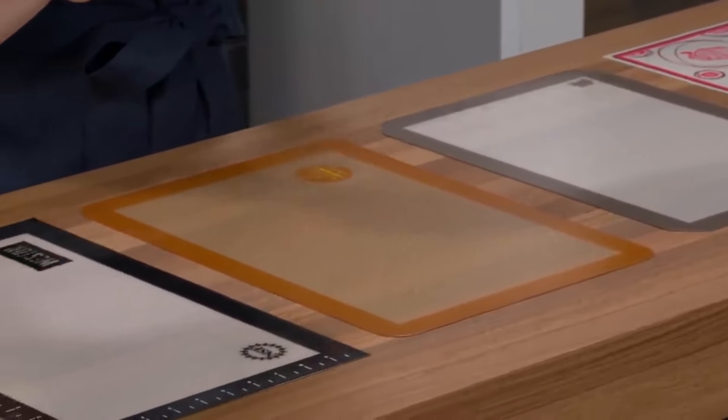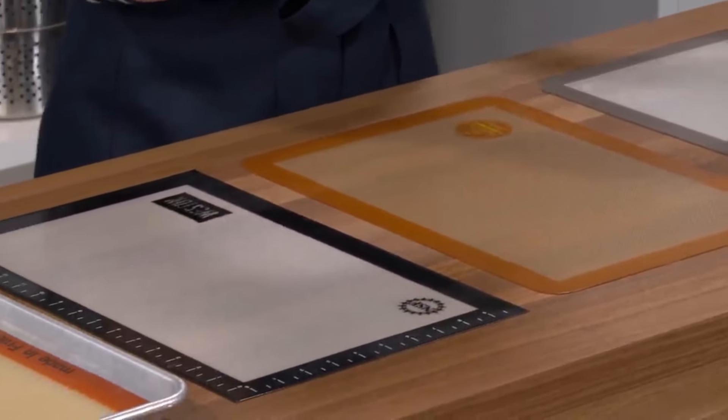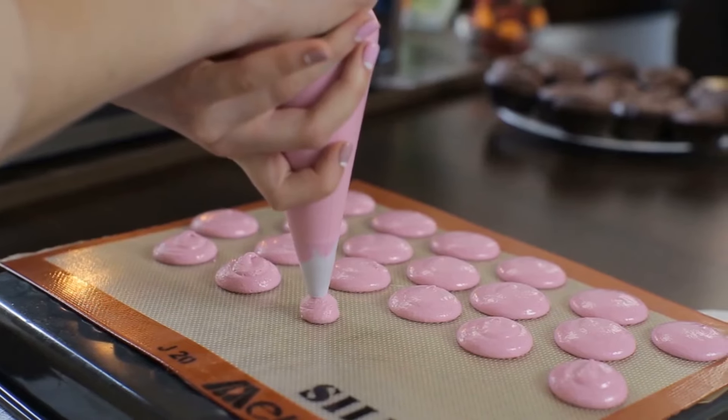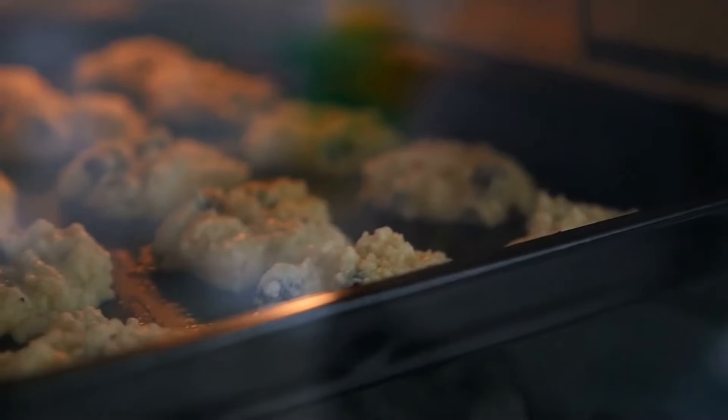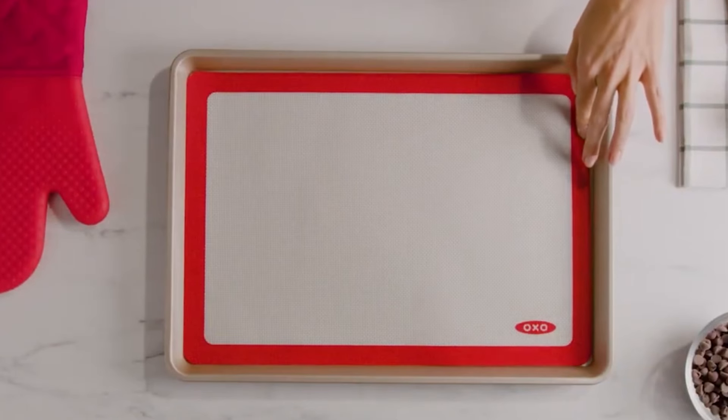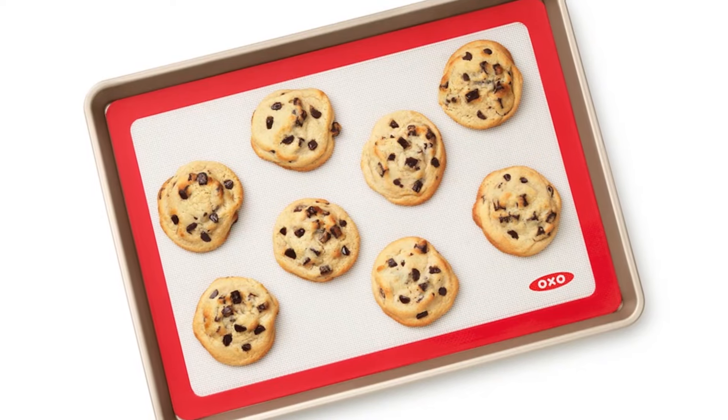Number 5. Silicone Baking Mats. Ditch the parchment paper and aluminum foil and upgrade to silicone baking mats for all your baking needs. These non-stick mats are made from food-grade silicone and provide a durable, reusable alternative to traditional baking liners.